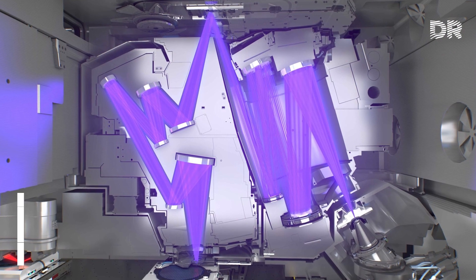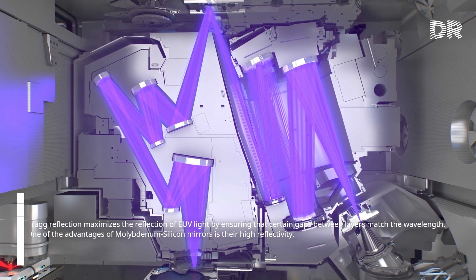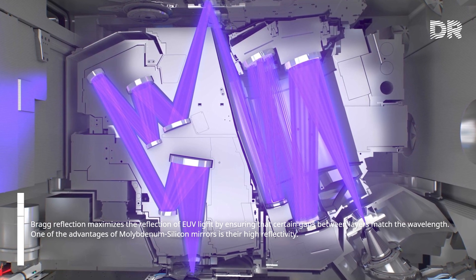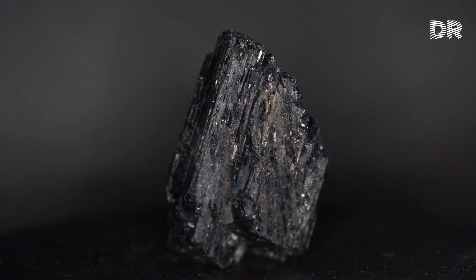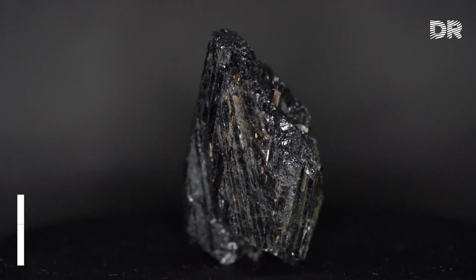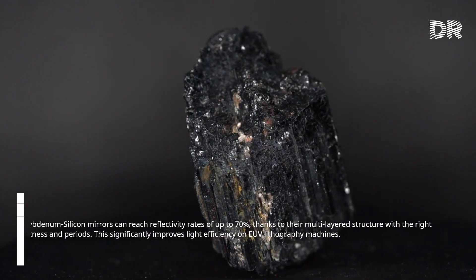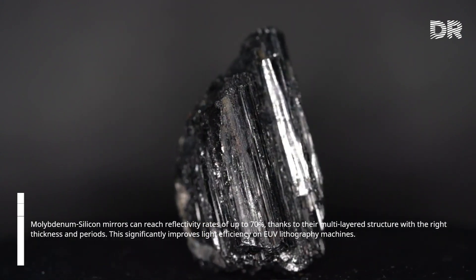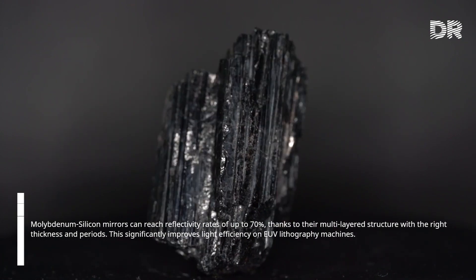Bragg reflection maximizes the reflection of EUV light by ensuring that certain gaps between layers match the wavelength. One of the advantages of molybdenum-silicon mirrors is their high reflectivity. They can reach reflectivity rates of up to 70 percent, thanks to their multi-layered structure with the right thickness and periods. This significantly improves light efficiency on EUV lithography machines.